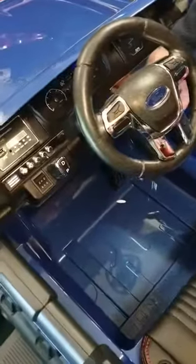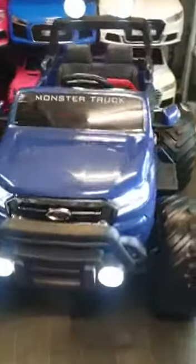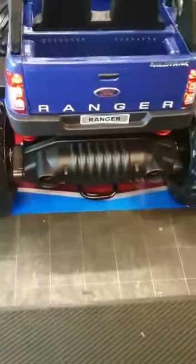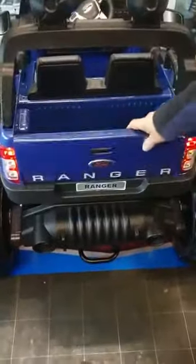I'm going to drive it forward and show you the back of it as well. It's got LED lights all round, even this light bar at the top. This tailgate drops down, so you've got a bit of storage there.